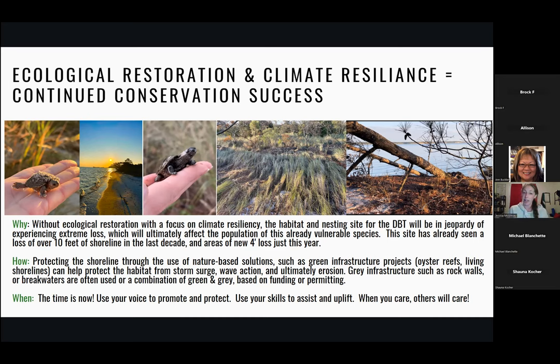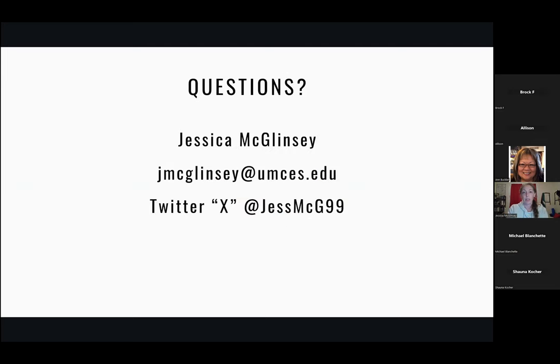The time is now. Use your voice to promote and protect. Use your skills to assist and uplift. When you care, others will care. If you have questions, feel free to email me. For those on social media, I share our terrapin journey on Twitter if you'd like to follow along. Thank you for letting me share our research and the story of the northern diamondback terrapins.